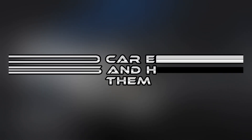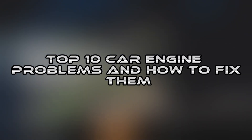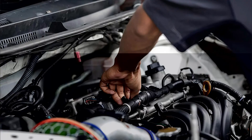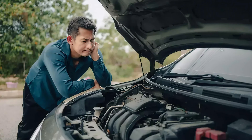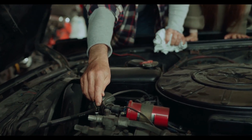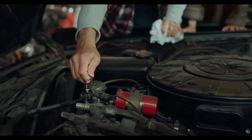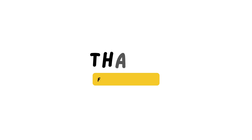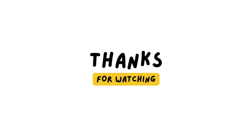So there you have it — the top 10 most common car engine problems and how to fix them. Most of these issues start small: a tiny leak, a faint noise, or a warning light may not feel urgent, but fixing it early almost always saves you from massive repair bills later. Let me know in the comments which engine problem you've faced and how you fixed it. Subscribe for more car tips and guides that keep your vehicle reliable and your wallet safe. Thanks for watching.